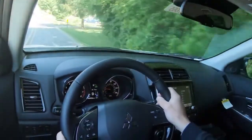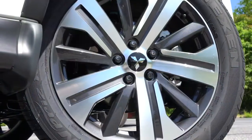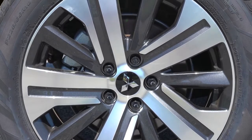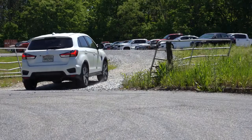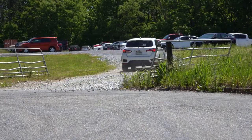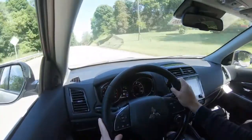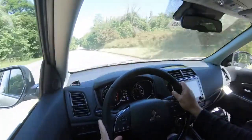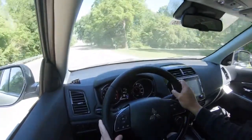Braking is equally important. Up front you get 11.6-inch ventilated front discs and in the back 11.9-inch solid rear discs. The 60-to-zero stopping distance comes in at only 118 feet — that is wonderful. For comparison: the Toyota RAV4 stops in 126 feet and the Hyundai Kona in 129 feet. So 118 feet in the Outlander Sport is absolutely excellent, especially for rush-hour traffic.